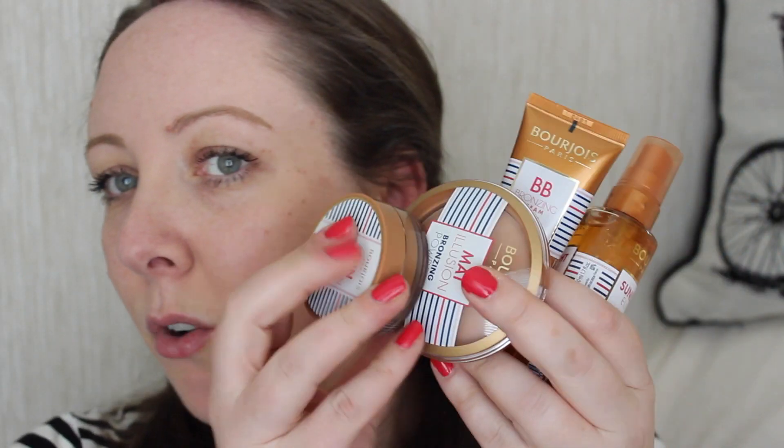Continuing with the complexion end of things, they have four new products as part of what I think is the Parisian Collection. First, the Sun Illusion — I think it's a repackaged version of the Bronzing Primer that was out a couple of years ago. This shade, 72 Dark, is way too dark for me, but if you're fake-tanned you could use it as a base, as a foundation, on top of foundation as contour, or as a bronzer. It smells like chocolate and holidays!